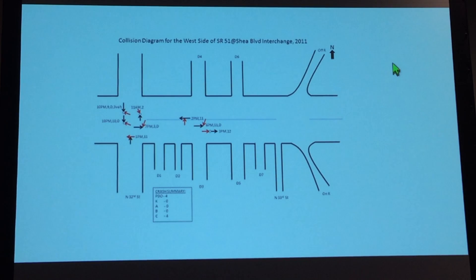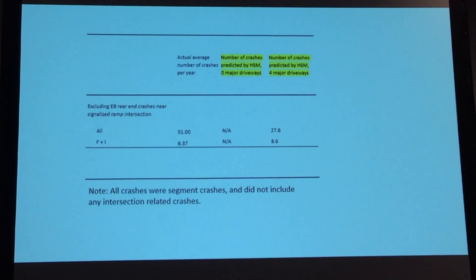Here were the crashes, and none of the crashes occurred at intersections — they're all segment crashes. Again, if we want to compare these, we'll take the actual crashes that we had and compare them to what you would get if you ran the Highway Safety Manual. The actual crashes came out to 51, and the Highway Safety Manual predicted 27.6. But when we looked at fatal and injury, they had 6.37, and the Safety Manual would have predicted a little higher at 8.6. So these are averages, and they're still very close.